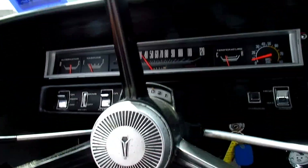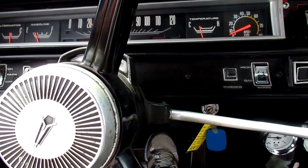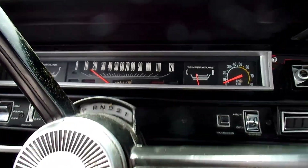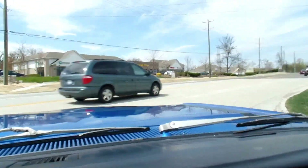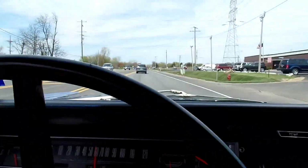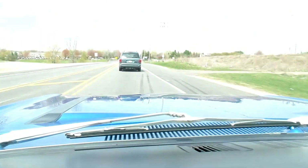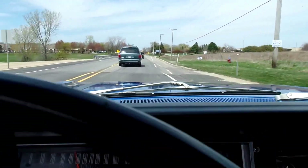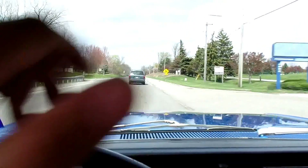Here we are folks, we're going to go for a little test drive. This car scoots — don't let it fool you. We've got up to 65 miles an hour in a few seconds here. Dual exhaust sounds real nice on the car. It goes down the road straight — hands off the steering wheel, she goes straight.